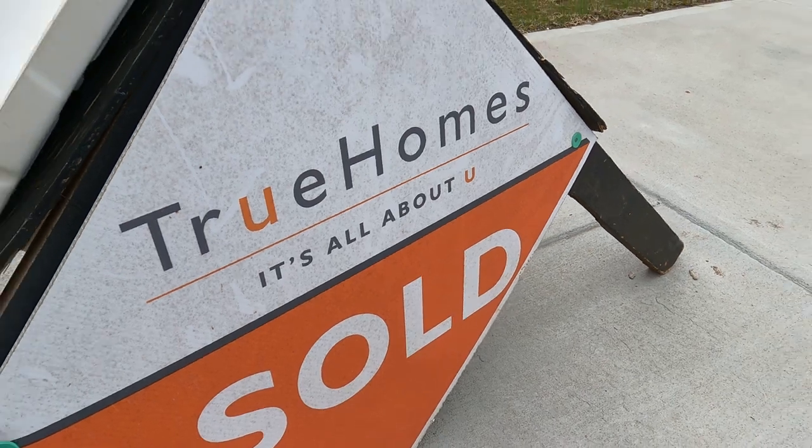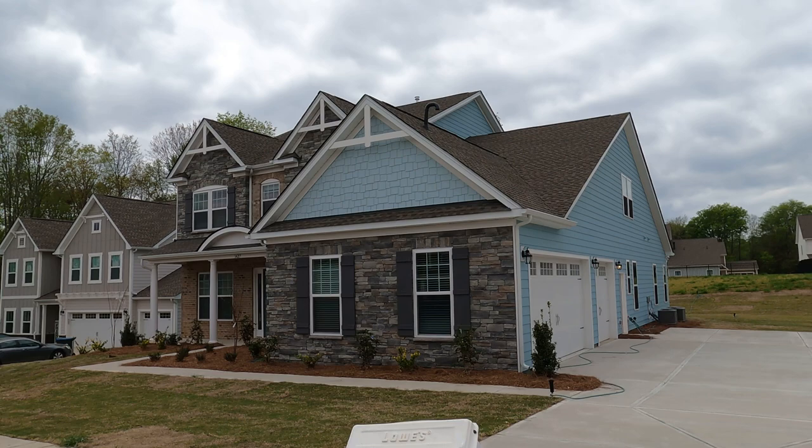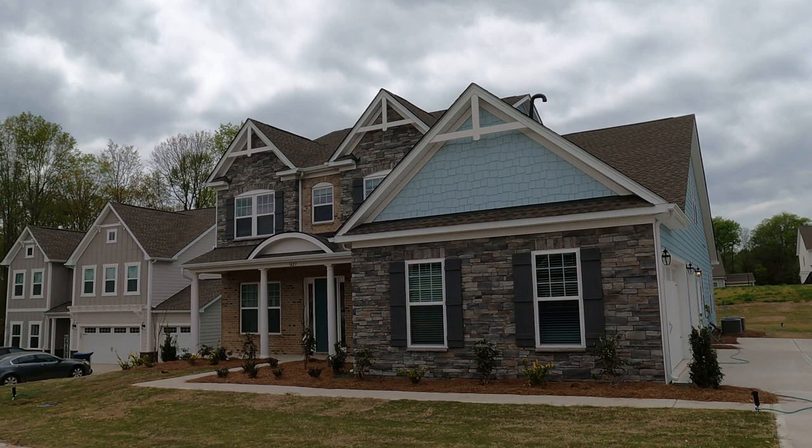Hey guys, it's Roger. I'm in an established True Homes neighborhood. It's a closed-out community, but what we're talking about today is building a house just like this one on your lot. And we'll help you find the lot.